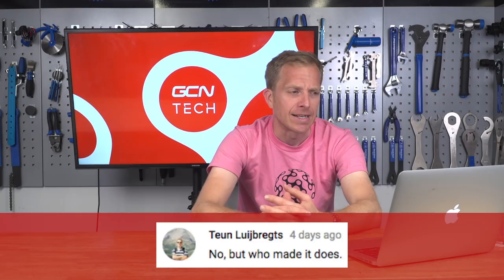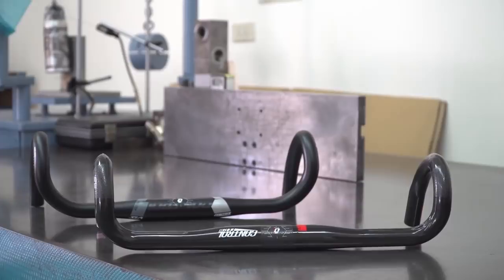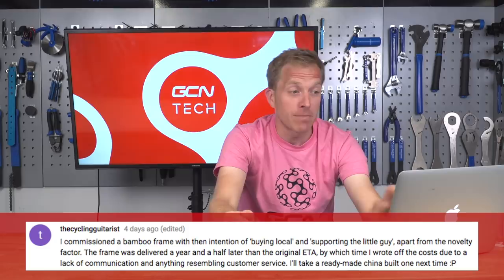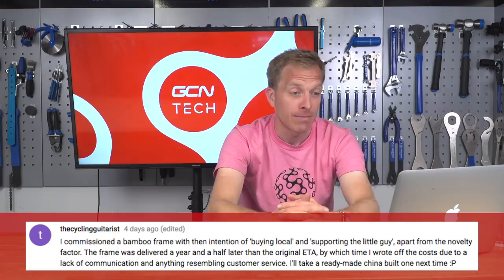Toyn Lubrex says no, but who made it does — though I'd argue quality control matters more than the individual maker, since someone could have an off day. The cycling guitarists commissioned a bamboo frame to buy local and support the little guy — it was delivered a year and a half later than the original ETA, by which time they wrote off the cost due to lack of communication and anything resembling customer service. That's a bit sad, though lengthy waits aren't exclusive to bamboo — you can also have a lengthy wait for carbon or steel frames.